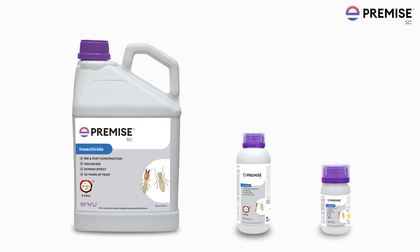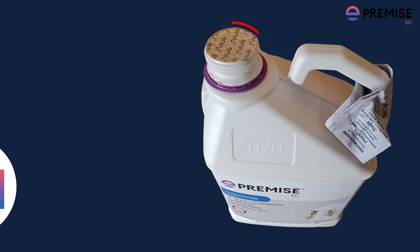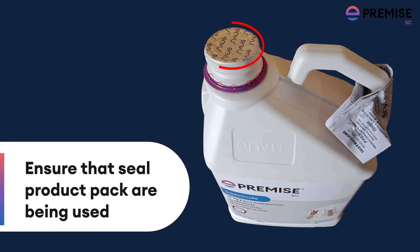Designed for customer ease, Premise is available in 3 pack sizes. Always ensure that sealed product packs are being used to ensure the originality of the product.